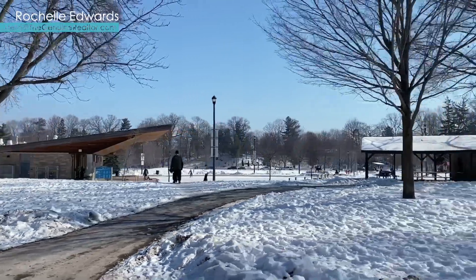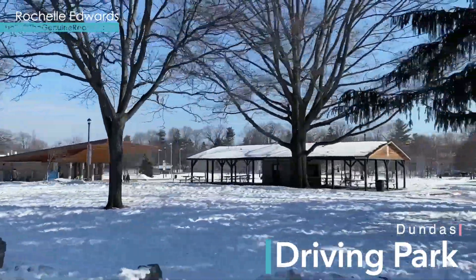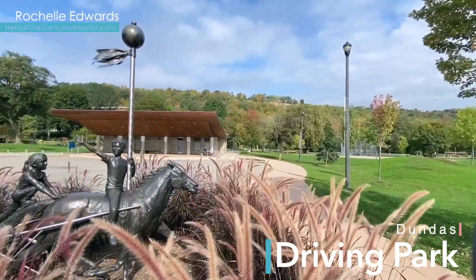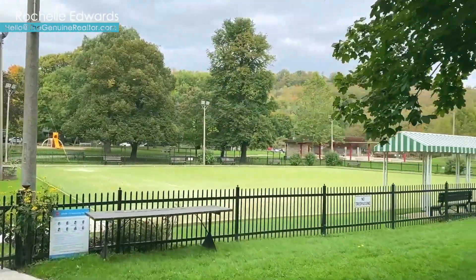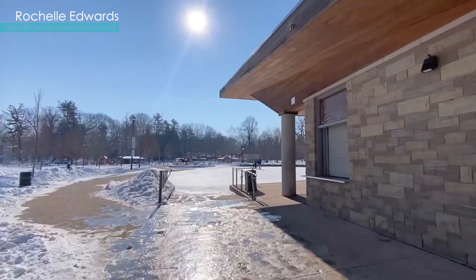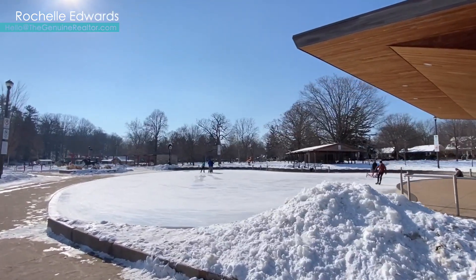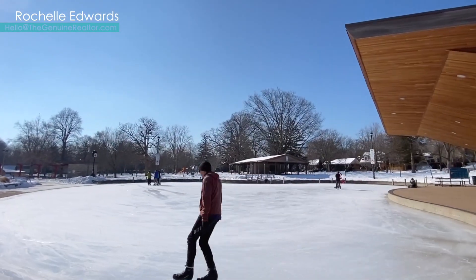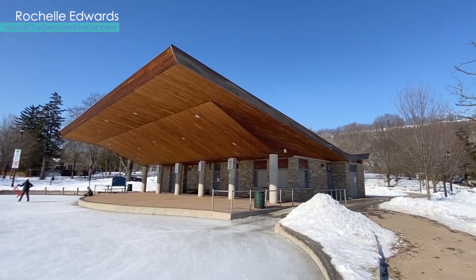Heading over to Dundas for our last spot of the day, Dundas Driving Park is rich with history since the town's founding in 1847. With fields, playground, lawn bowling, tennis, and more, it's a hub of summer fun. But come the colder months, it's the skating rink that brings people together. There is also a city-authorized tobogganing hill here, so you could make a full day of fun in one stop.